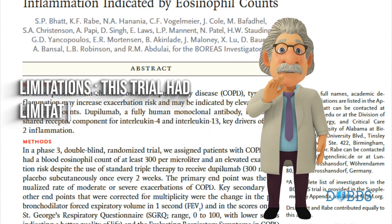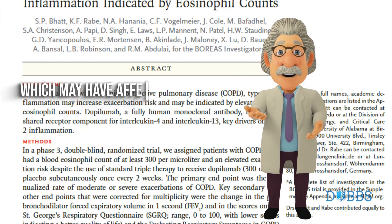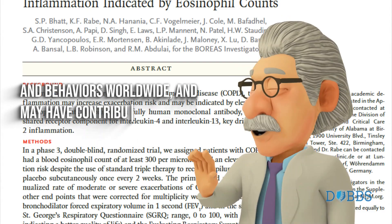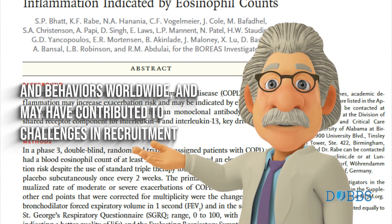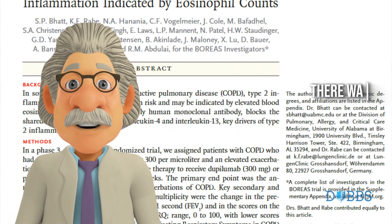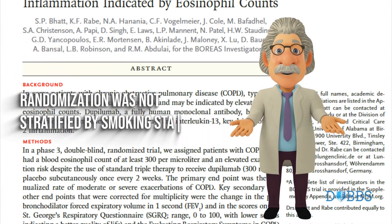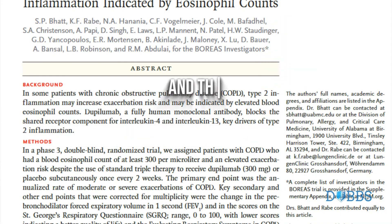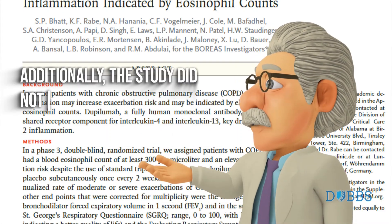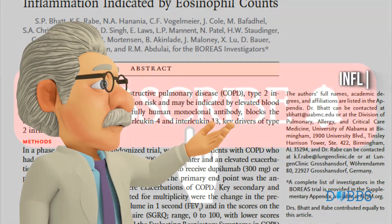Limitations: This trial had limitations due to the COVID-19 pandemic, which may have affected the conduct of clinical research and patient exposures and behaviors worldwide, and may have contributed to challenges in recruitment and decreased frequencies of COPD exacerbations. There was also under-representation of black patients. Randomization was not stratified by smoking status, and the study's duration did not assess longer-term effects. Additionally, the study did not evaluate dupilumab's effects on COPD patients without type 2 inflammation.